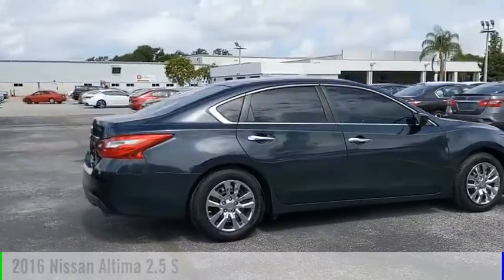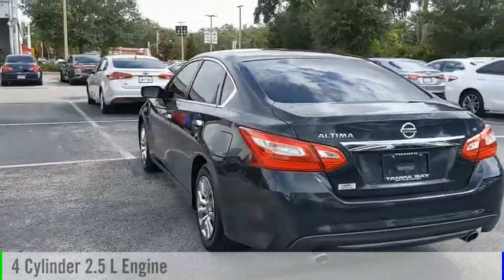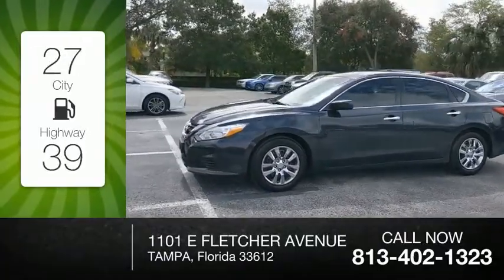This vehicle is powered by a front-wheel drive, four-cylinder, 2.5-liter engine, and comes with a continuously variable transmission. Great fuel efficiency saves you money by requiring fewer trips to the gas station.